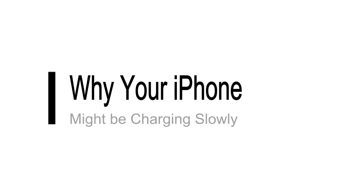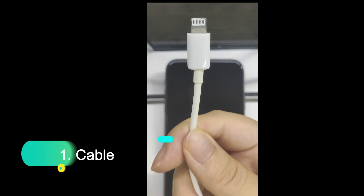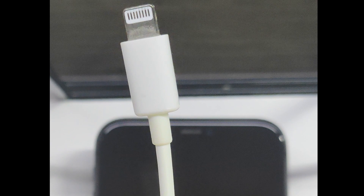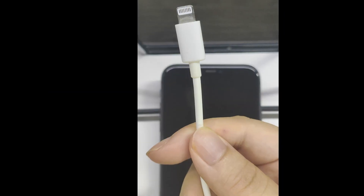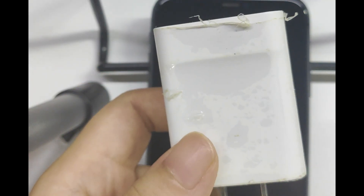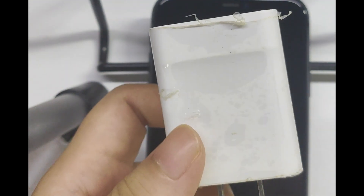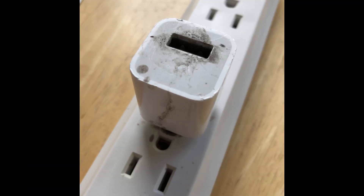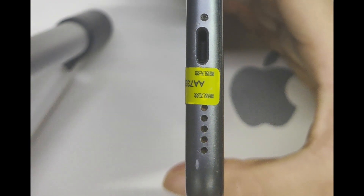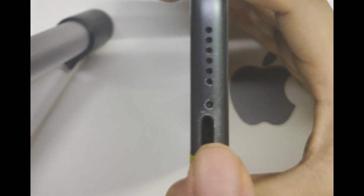Let's dive into the most common reasons why your iPhone might be charging slowly. 1. Cable issues: worn out or damaged charging cables can significantly slow down charging speeds. 2. Charger problems: using a low quality or incompatible charger can also affect how fast your iPhone charges. 3. Dirty charging port: dust and debris in the charging port can interfere with the connection.